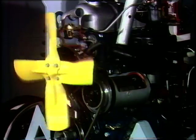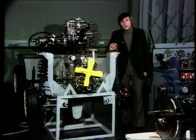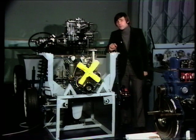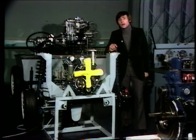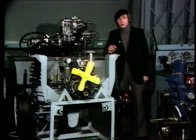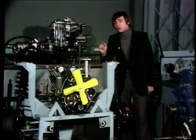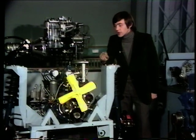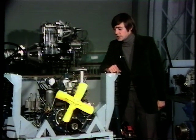Every motor car engine has a correct working temperature. If you over-cooled this engine, say by eternally throwing buckets of cold water over it, you wouldn't be doing it any good at all. It would run all the time like your car does first thing on a cold winter's morning — it would cough and splutter and not produce full power. Equally, if you didn't cool it enough, the metal parts within the engine would get hot, expand, and ultimately the engine would seize up. Very expensive business indeed.